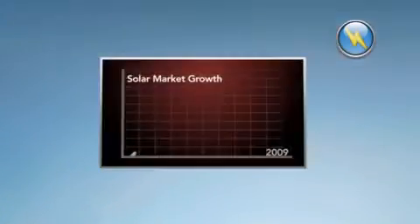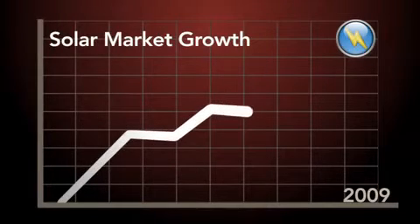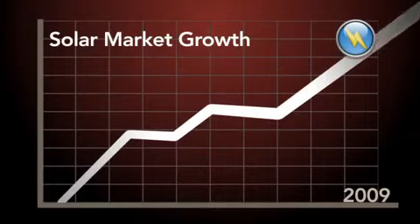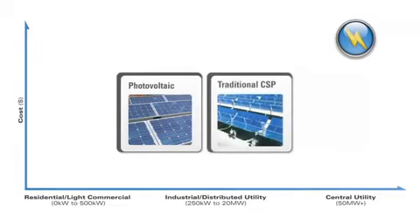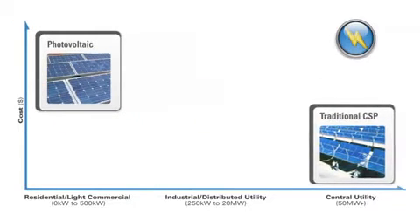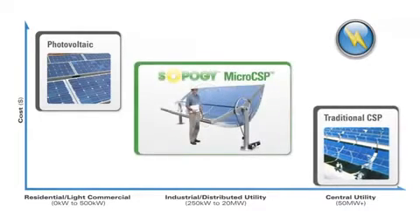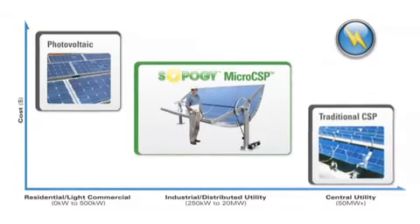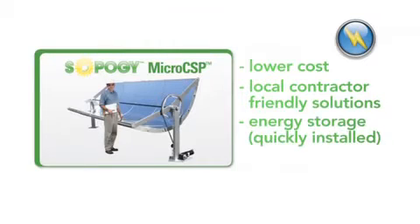What's your app? Power generation. With feed-in tariffs, tax credits, and other incentives now available, the solar electricity market has experienced significant growth over the past few years. Competitive solar power solutions exist for niche segments such as the home, small commercial business, or even utility-scale 100-megawatt installations. Still, a large void exists in large commercial and industrial markets seeking land-efficient and cost-effective 1 to 20-megawatt power systems. The solution is designed to solve the unique challenges in this space, including lower costs, local contractor-friendly solutions, and energy storage that can be quickly installed.